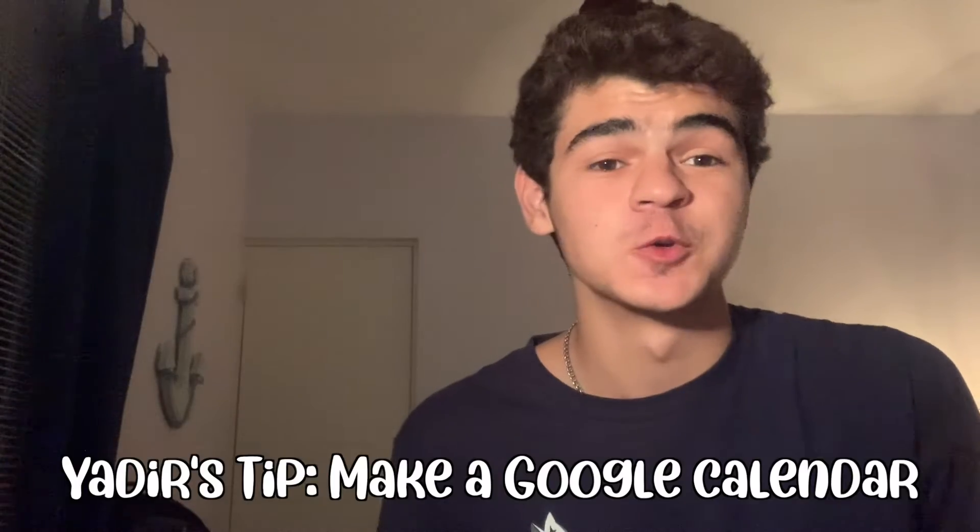Hey guys, it's Yedira, and one of my first tips would be to definitely make a Google Calendar. If you don't really like making physical calendars on a whiteboard or in a journal, this is your way to go. They're completely free and they're super easy to make. Last spring, I made a Google Calendar for the whole semester and I put all my classes in there, all my assignments, and any deadlines — like any payments I had to make or anything else.